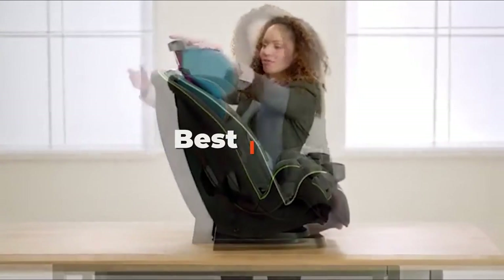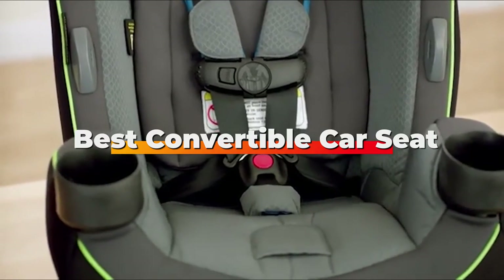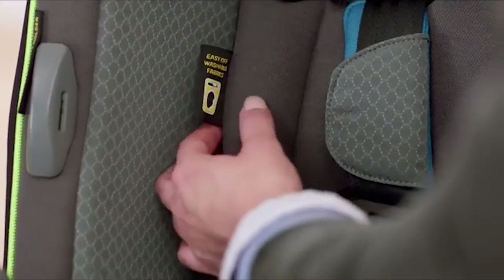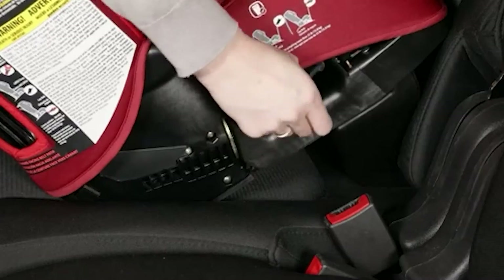Hello guys, in today's video we're going to check out the best convertible car seats of the year. I made this list based on my personal opinion, and I've tried to list them based on their price, quality, durability, and many more. To find out more information about these convertible car seats, you can check out the description below.